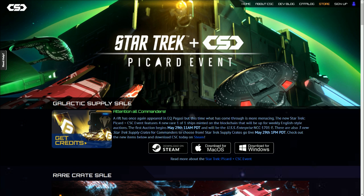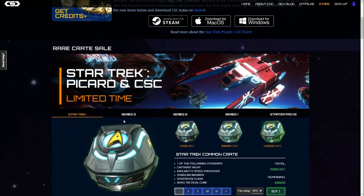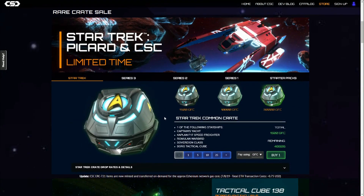This is based on Picard, the TV series. I'm not a Star Trek fan but obviously it's an iconic IP. What they're doing is selling some NFTs, and there are also some crates — they do a crate sale — and actually quite a lot of the revenue, more of the revenue, comes from the crate sale than the NFTs, interestingly.